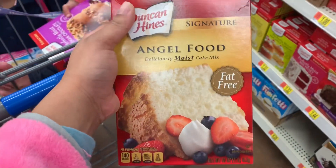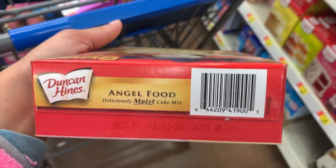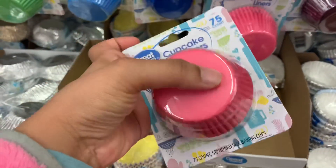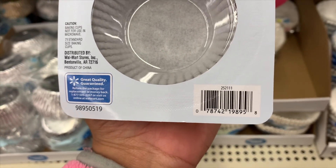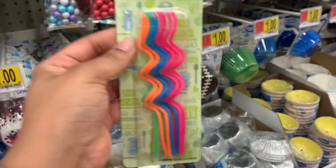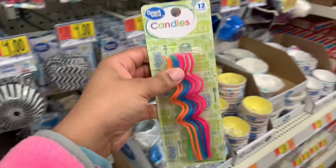Here's the UPC for the angel food cake. Make sure you're checking those expiration dates if you care about that. I also found cupcake liners for 25 cents — regular price is one dollar — and they are pink, like the perfect color. There are also candles: 75 cents, regular price $1.24 for 12 candles. Not really cheap enough for me, but I guess I'll grab one — might need them.